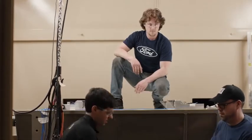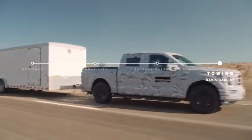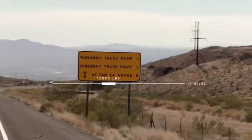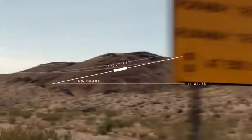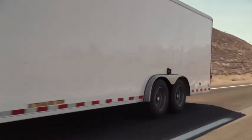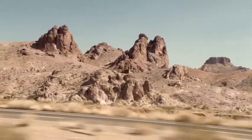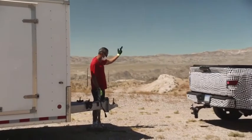The F-150 Power Boost Hybrid wouldn't be a no-excuses vehicle unless we took it to Davis Dam. We're at Davis Dam in Arizona — it's part of the Hoover Dam system. It is a brutal 11-mile stretch up a 6% grade in the middle of the desert. Davis Dam is considered within the industry the gold standard for towing, and it's one of the toughest places you can tow within the United States. We're running the F-150 Power Boost on the exact same test we subject all of our other Ford trucks to.